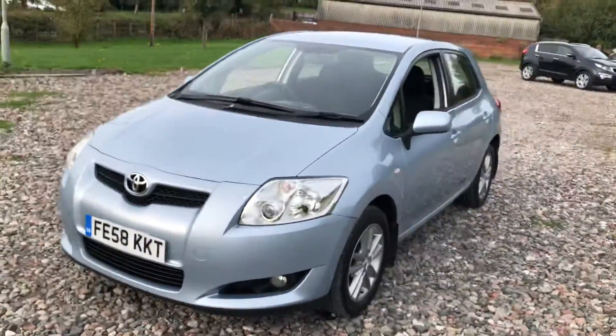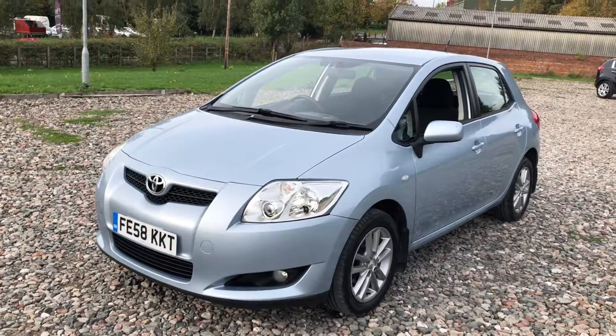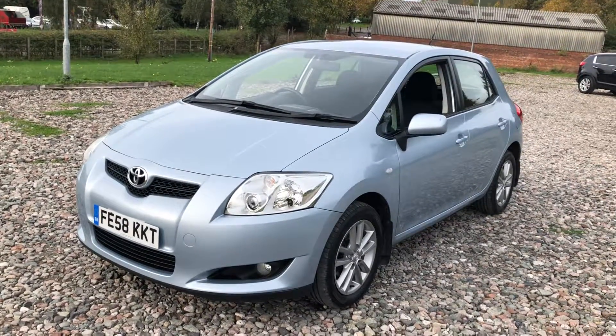It's 10 years old and it's done 97,000 miles. If you come out and you want a brand new car you're going to be disappointed. We've got plenty of brand new cars in stock and plenty of nearly new cars in — they're a lot more money than this. It's a bargain price point car.